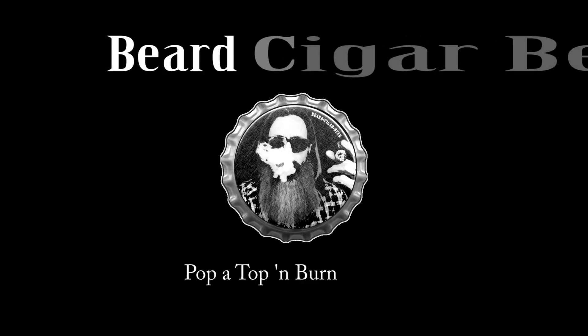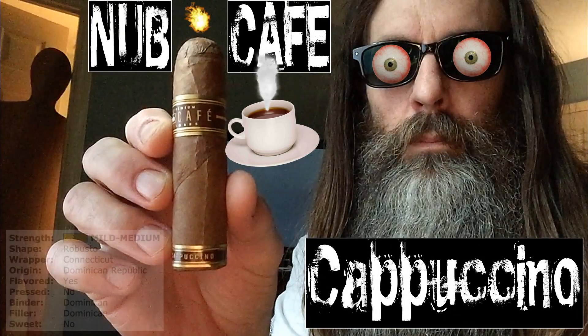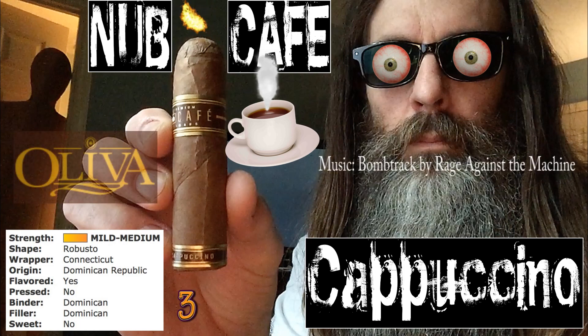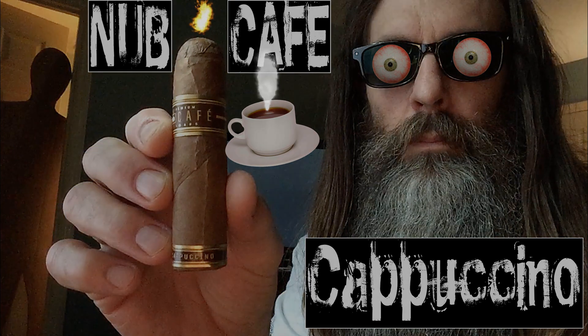Thank you for tuning in to another episode of Beard Cigar Beer. Hey guys, I am indoors, so I do have one of the fans going. I'm too lazy to go back outside now and set up.